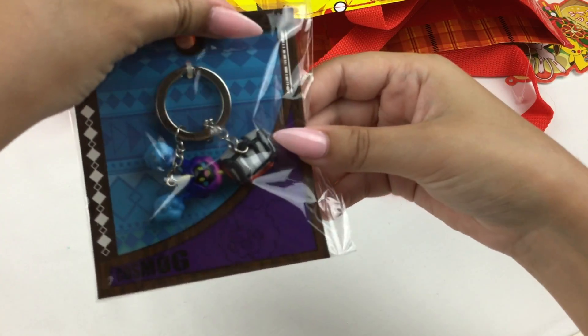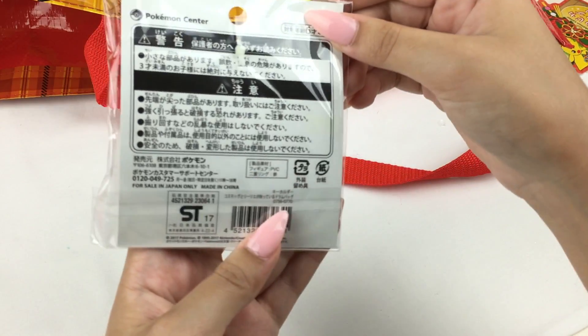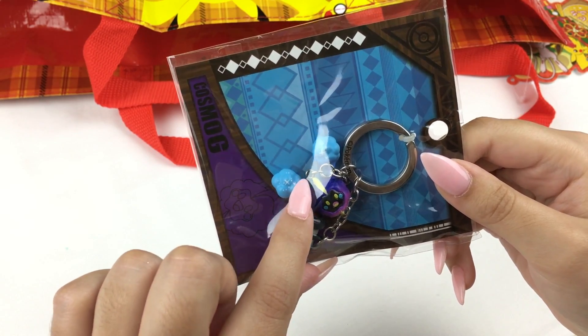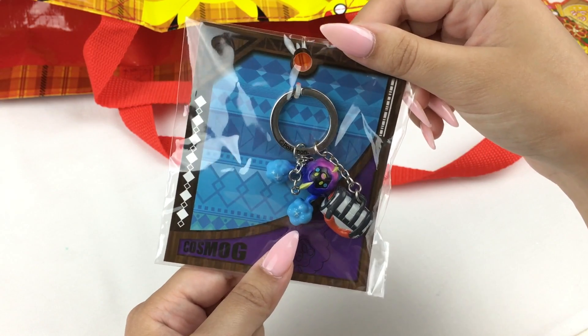Let me put Mew aside and I think there are still some more items in here. Oh, it's a little keychain of Cosmog — also known as Nebby — and also Lillie's bag! I've actually never seen this one either. The figures inside look really detailed, with little sparkles on Nebby, and the bag looks exactly like the real one I just got. It's a little key ring, which is cool.